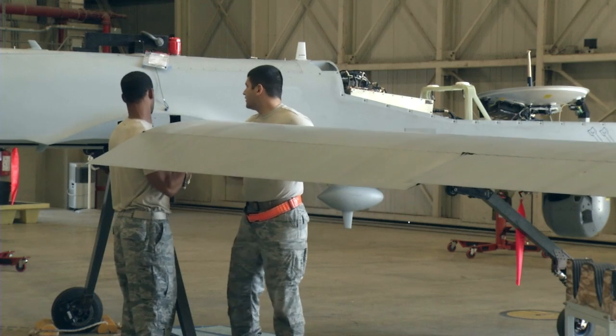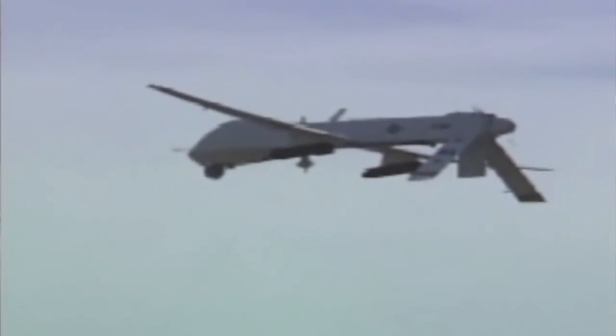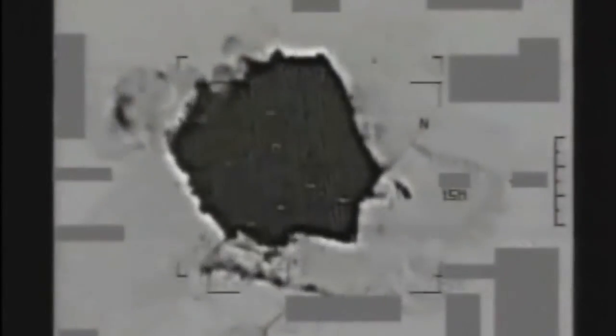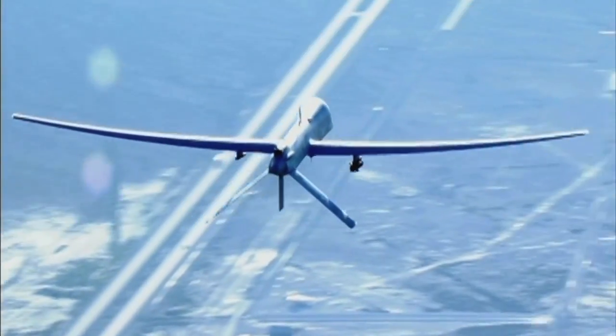Although there may be some controversy about the use of drones, Mundo has personally witnessed how beneficial these aircraft are to our troops and the mission. When I was in Kandahar, I got to see firsthand what the MQ-9s did and how they supported the fight. They looked over the troops on the ground, and they really help and they make an impact.